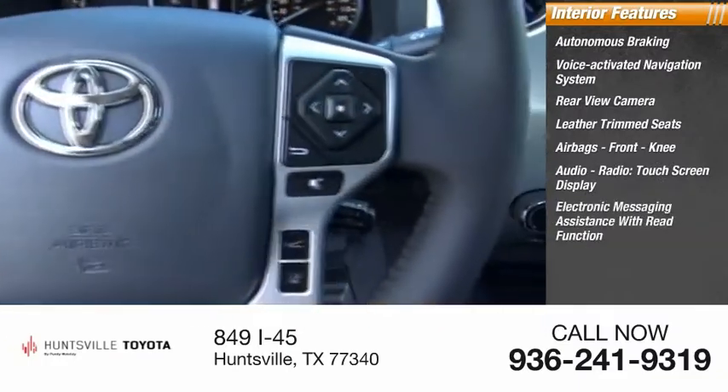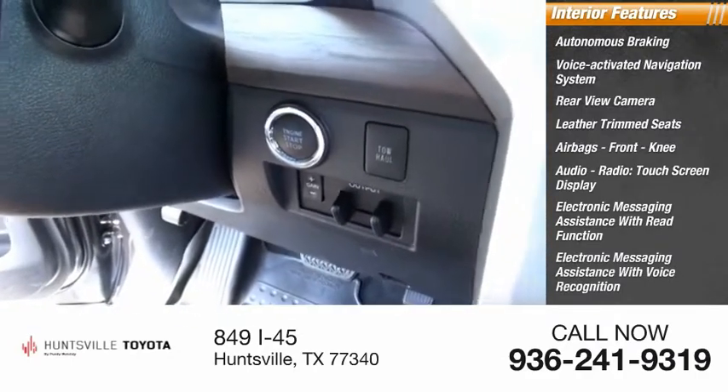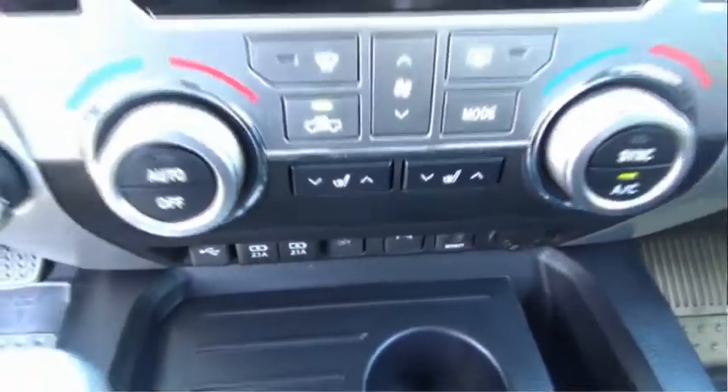Additional tech features include electronic messaging assistance with read function, electronic messaging assistance with voice recognition, audio internet radio with Slacker, audio internet radio with iHeart Radio. Come see the car for yourself.